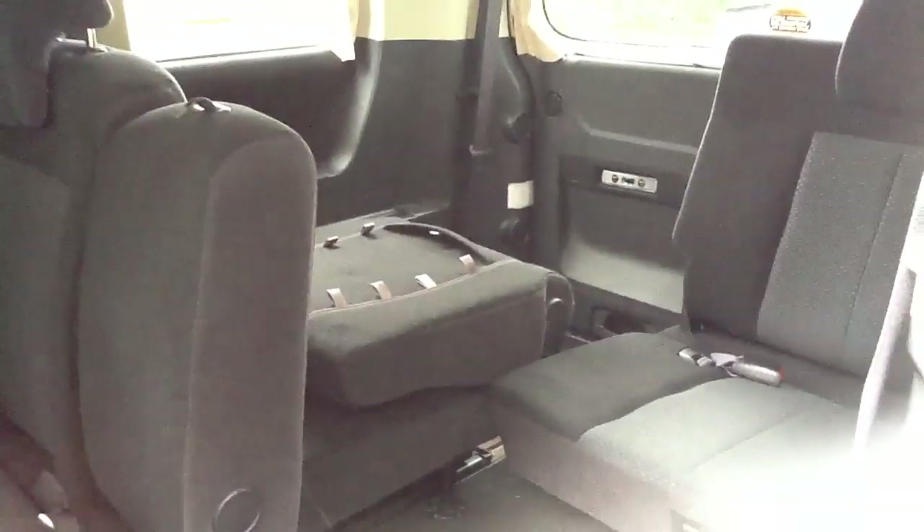Looking to the rear, as you see, a very versatile vehicle. Seats have many configurations and slide on rails. Can be folded and stored away for extra storage.